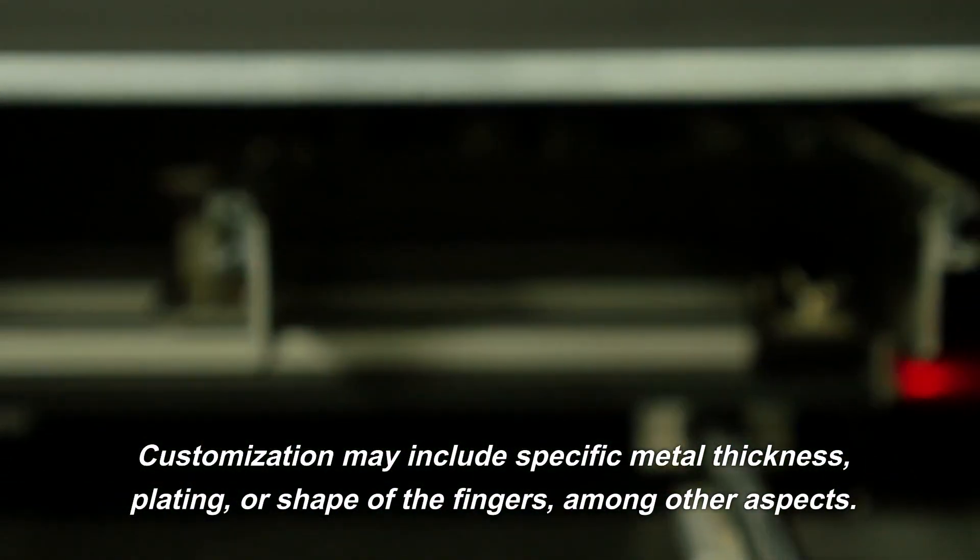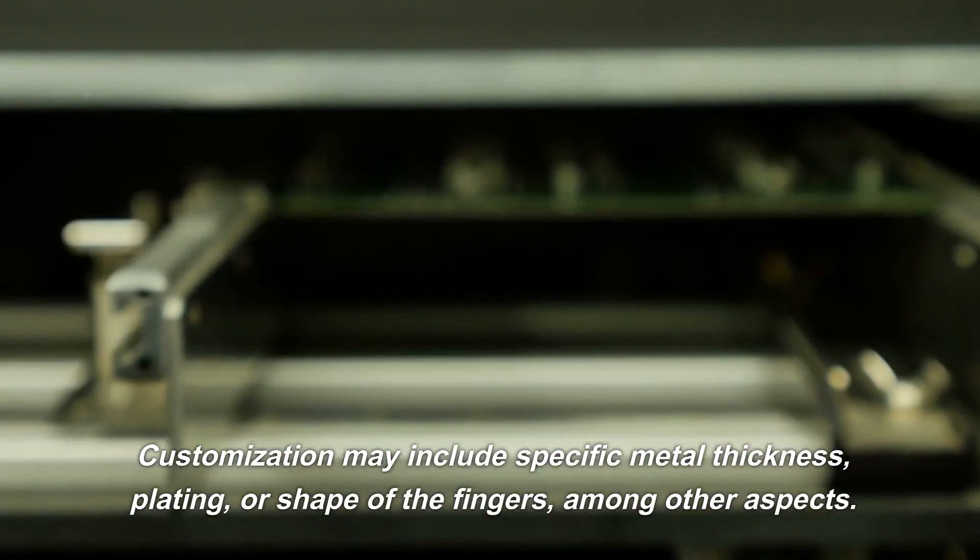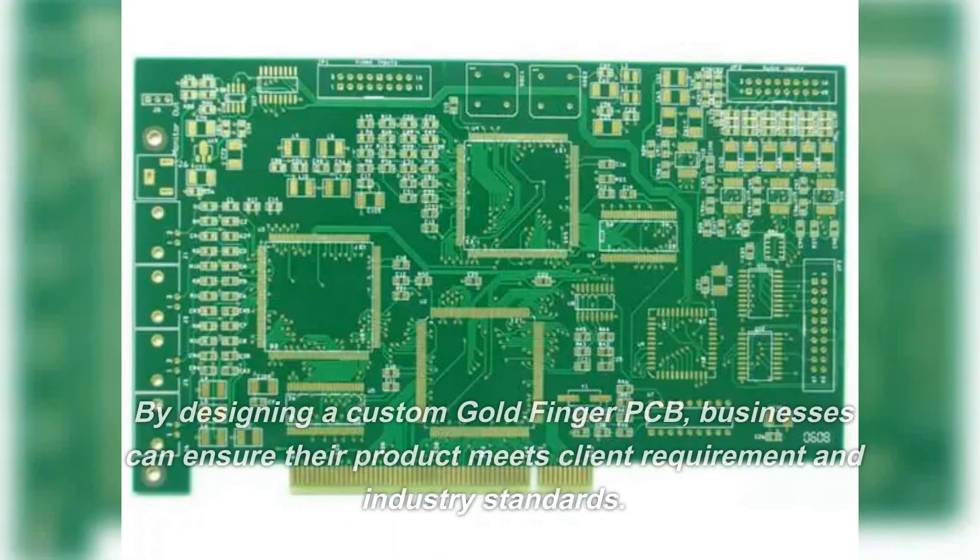Customization may include specific metal thickness, plating, or shape of the fingers, among other aspects. By designing a custom Goldfinger PCB, businesses can ensure their product meets client requirements and industry standards.